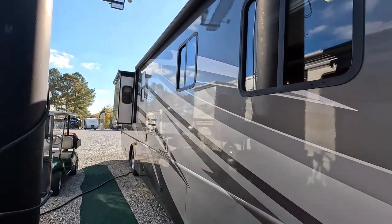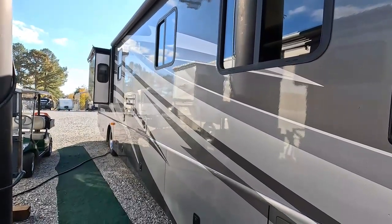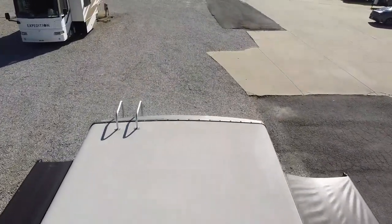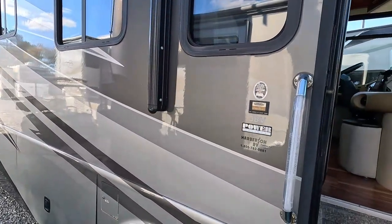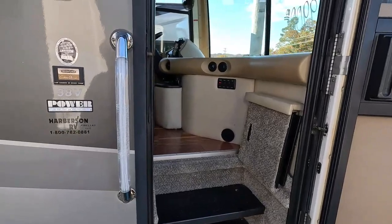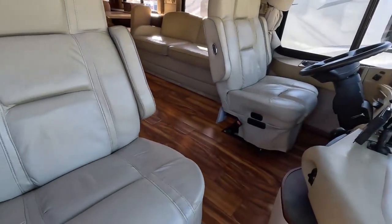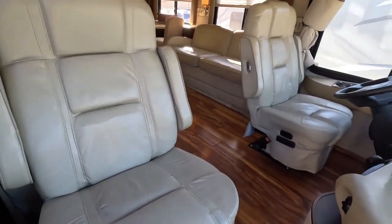It has slide toppers on both slides. I did pop up a drone and did a roof shot — the roof looks great. For a 16-year-old coach, that's impressive. It's on a Freightliner XC custom chassis with the power platform. Let me show you one of the prettiest motorhome interiors you've probably seen in a long time. You've got FlexSteel leather swivel captain's chairs — both power, passenger side is a recliner, they both swivel for party seating. Best money could buy back in '07.